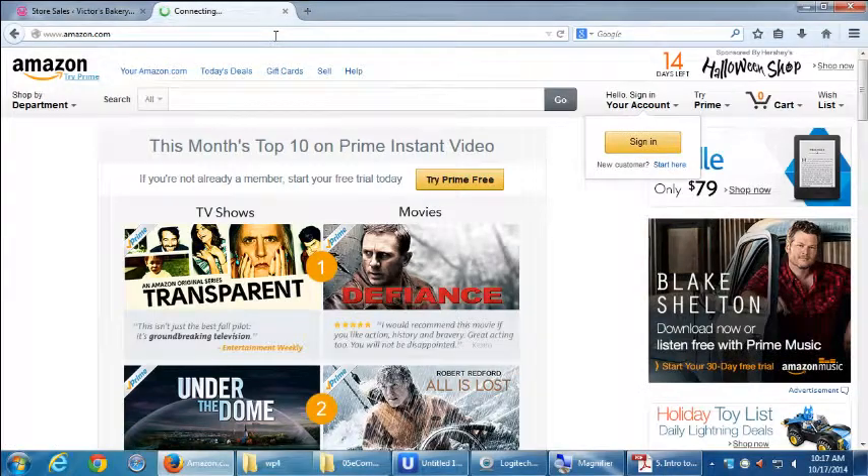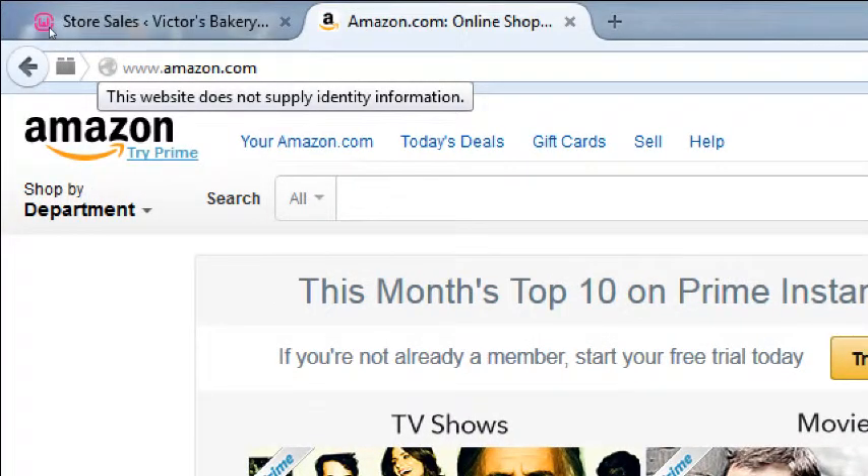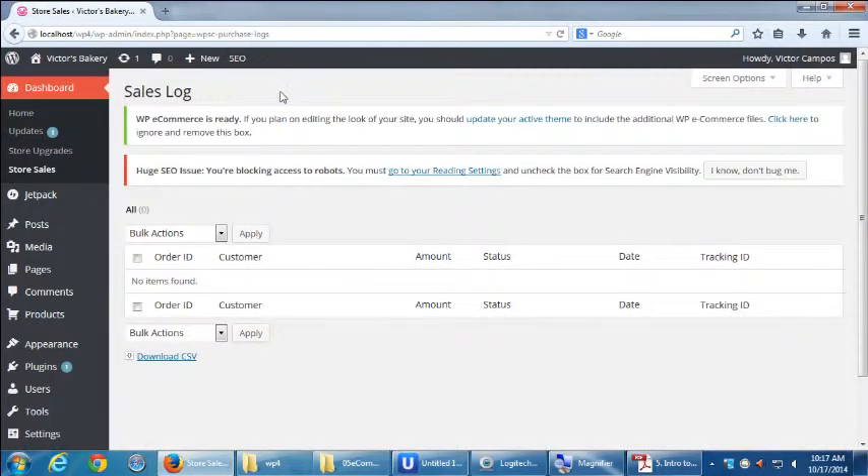On Amazon, you don't see the SSL lock until you're ready to check out, but they all have security. By default, our site does not have that.